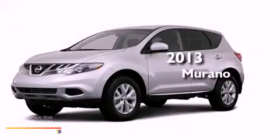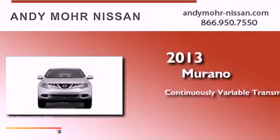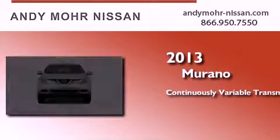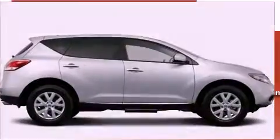This is a brand new 2013 Nissan Murano. This crossover has a continuously variable transmission, a six-cylinder engine, and the added capability of four-wheel drive.